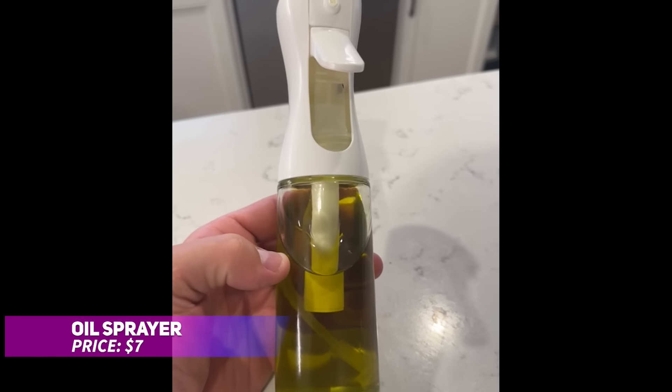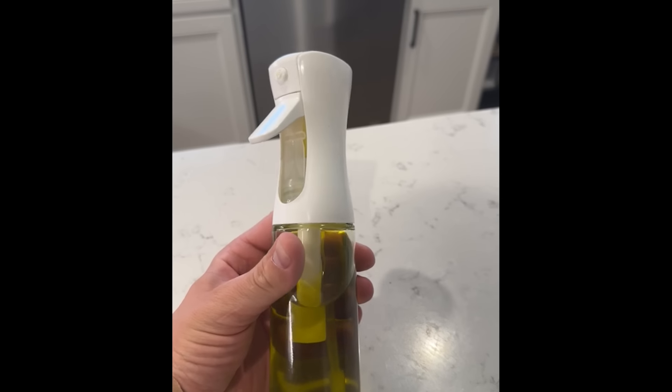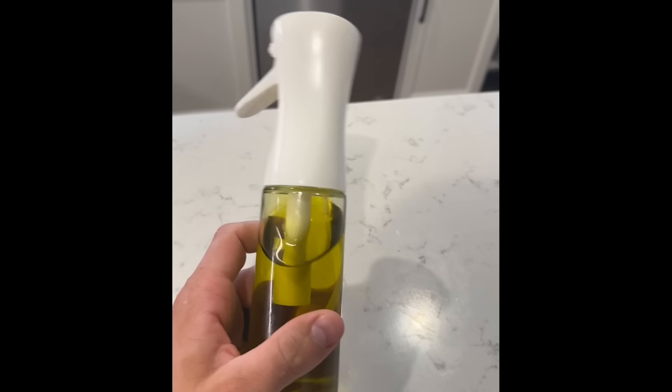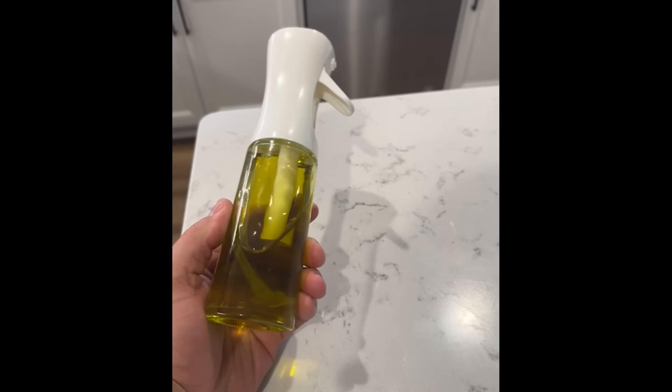Looking to control oil usage while cooking? This glass oil sprayer delivers precise portions with each spray, helping you manage calorie intake or achieve even coatings. Ideal for air frying, grilling, or salad dressing, it's versatile for various cooking needs. Just make sure to keep it moving for smooth and even distribution.